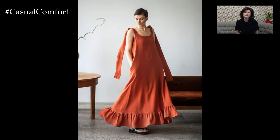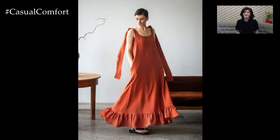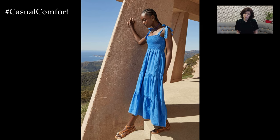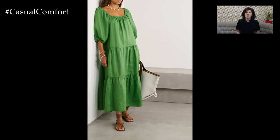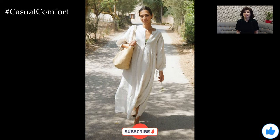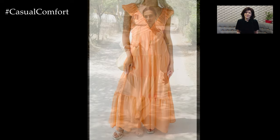Linen maxi dresses are a timeless staple for any summer wardrobe. Known for their breathable fabric and elegant silhouette, linen maxi dresses offer both comfort and style, making them perfect for various occasions. Whether you're heading to a casual brunch, a beach getaway, or an evening soiree, a linen maxi dress can be effortlessly styled to suit your needs.